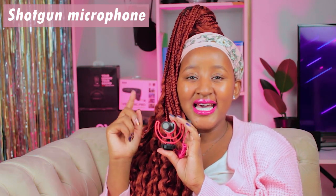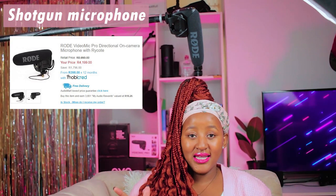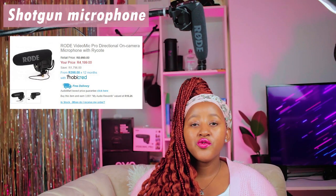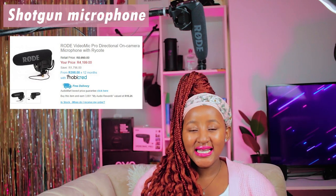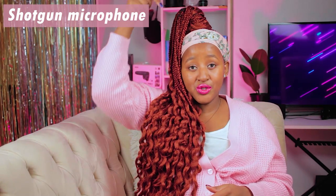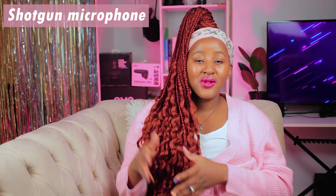The second example of the shotgun mic is the one boomed above me — the Rode Video Mic Pro. It's the more professional version compared to the first one. The controls are directly on the microphone: you can turn sound levels down in louder environments to reduce ambient noise, or turn them up in quieter places. For vlogging it's best on top of the camera, and for sit-down videos it's best boomed up above you, where it picks you up directly and sounds much crisper.